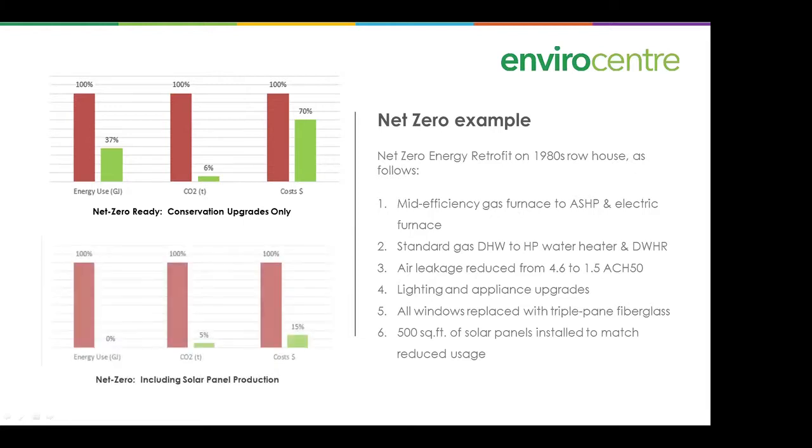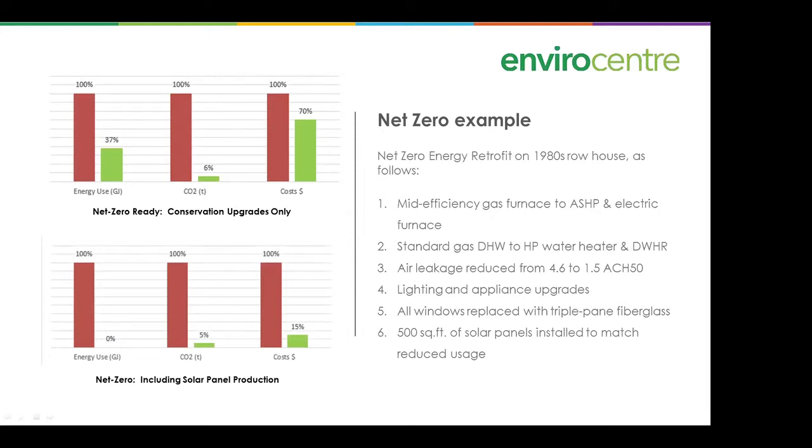Finally, 500 square feet of solar panels were installed to match the reduced usage. Going from net zero ready to net zero, energy use drops to zero because the remaining 37 percent is offset on an annual basis by photovoltaic cells. CO2 is reduced a little more, and costs go down dramatically because we've offset our entire electricity consumption. The 15 percent that remains is just the fixed costs to keep the electric account open.